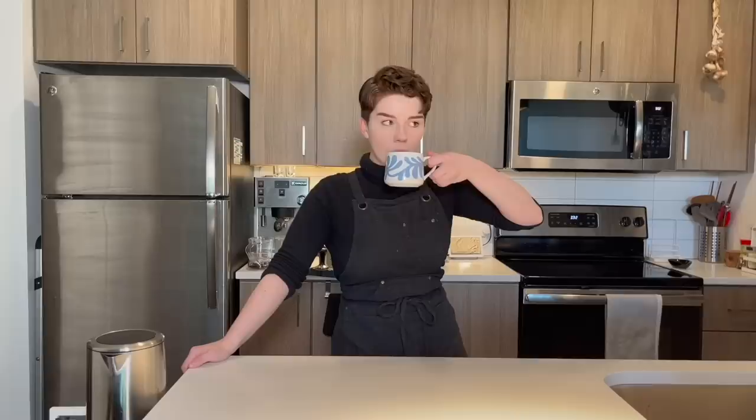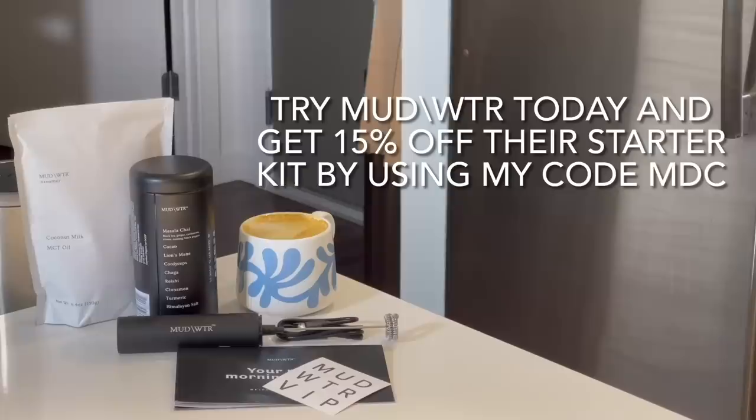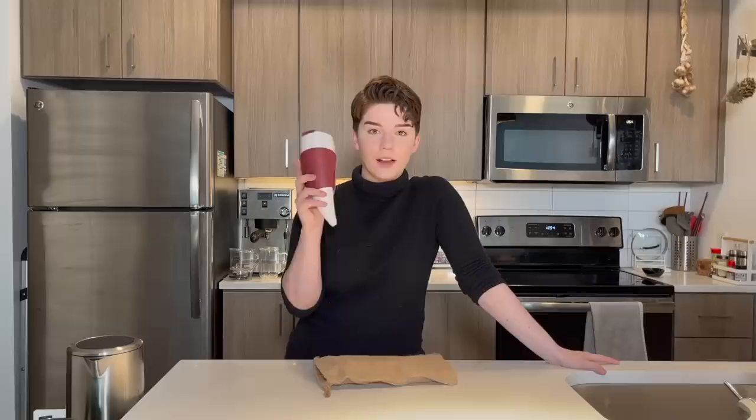My little pro tip about making Mudwater: add about four ounces of steamed oat milk — it's super tasty. So if you're ready to get started with your own starter kit, which includes a 30-serving tin of mud, a USB rechargeable frother, a free sample of their vegan coconut creamer, and a guidebook plus stickers, you can try Mudwater today and get 15% off their starter kit using my code MDC. Click the link in the description and use code MDC.